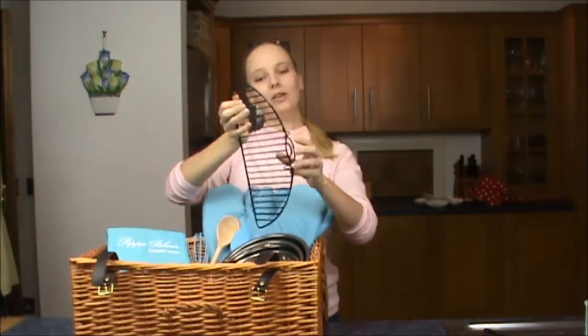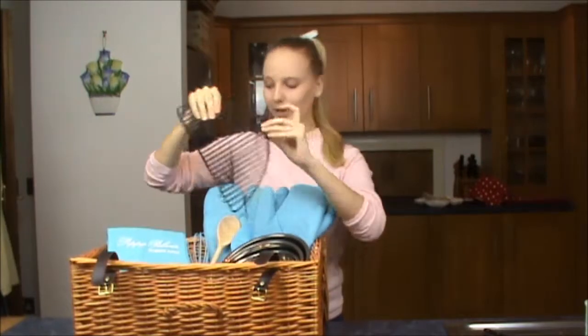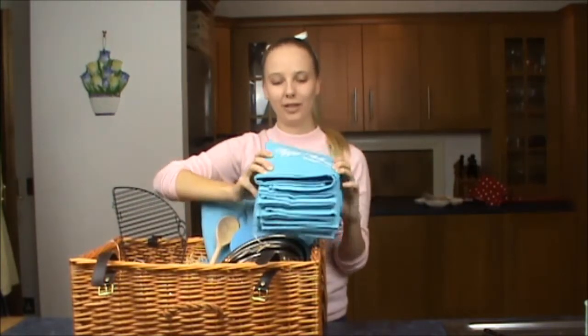We've got this lovely non-stick foldable large cooling rack, which is really good for storage. We've also got five extra large cotton waffle tea towels which are 260 GSM — they're lovely and thick and heavy duty.